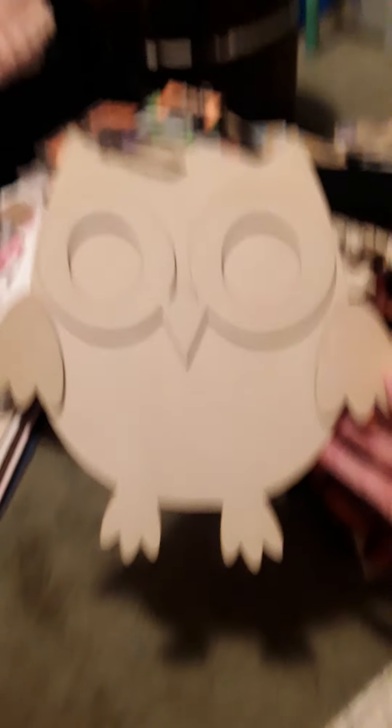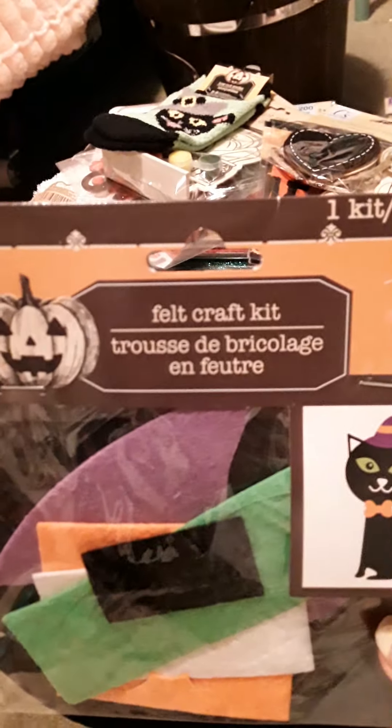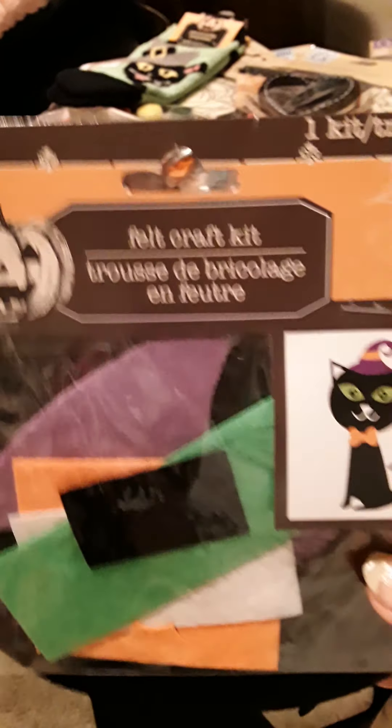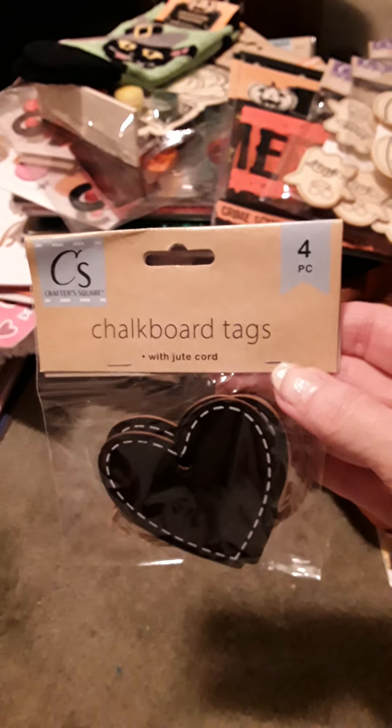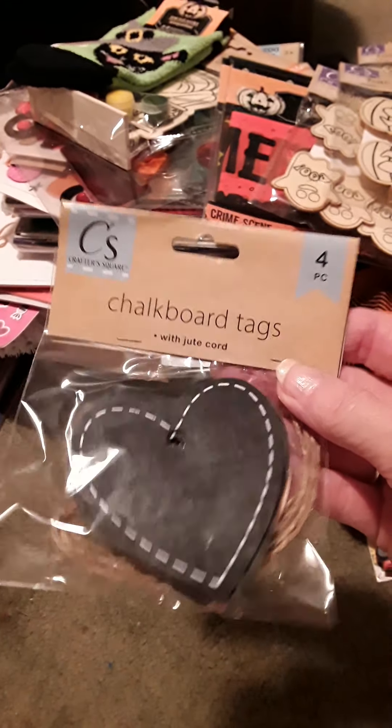And then I found it's called a felt craft kit, and it's going to be the kitten - and that's what it comes like. And then I found these chalkboard tags. They're hearts. Love them.